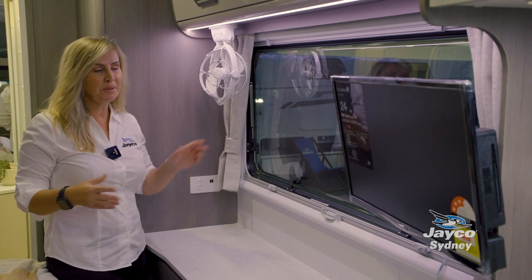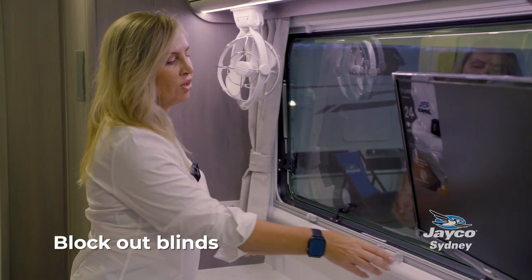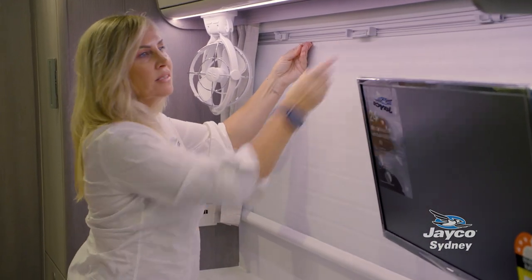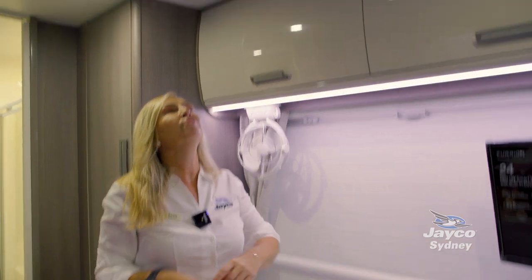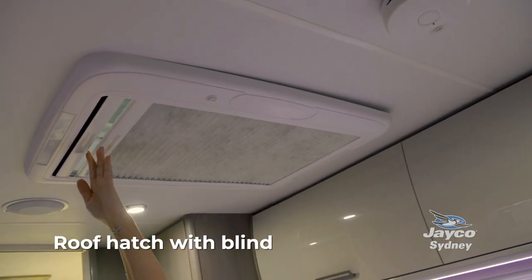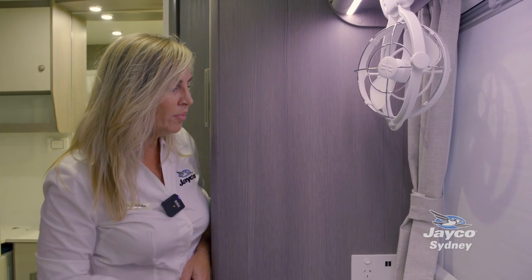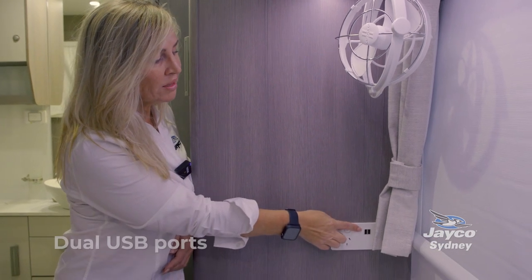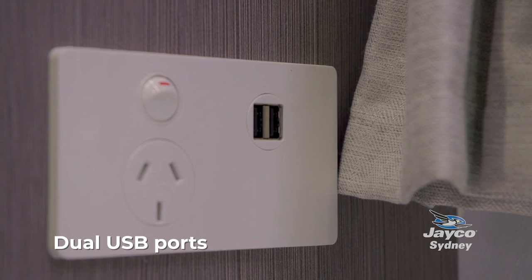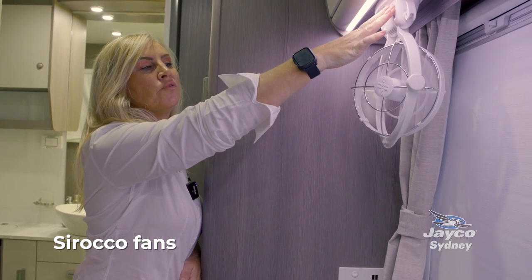When you want to sleep without any light coming in from outside, all of our vans and motorhomes have a complete lockout system, and above we have roof hatches which we can close off for the night. For times when you're free camping, there are double USB ports that run off the 12-volt battery system. The Sirocco fans also operate on 12-volt.